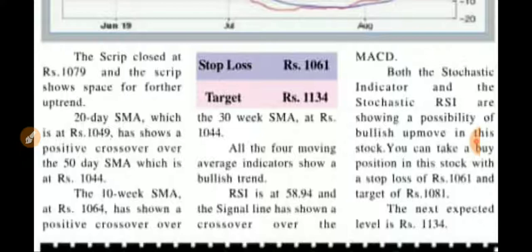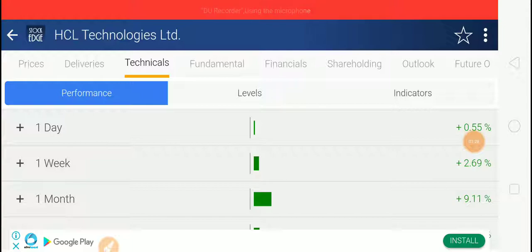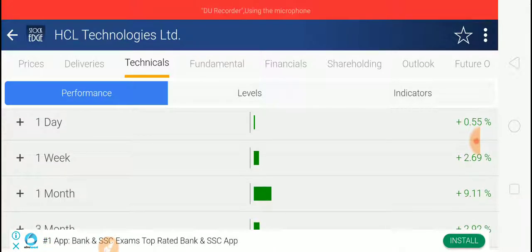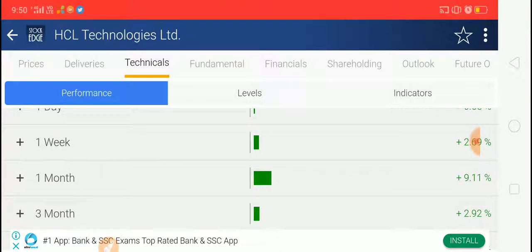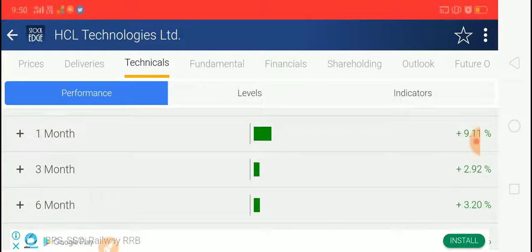You can keep this stock with a stop loss at 1061 and the next level expected is 1134. Looking at technical performance: one day it raised 0.55 percent, and one week it has given 2.69 percent returns.